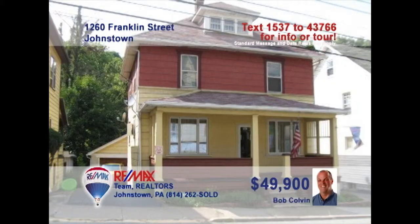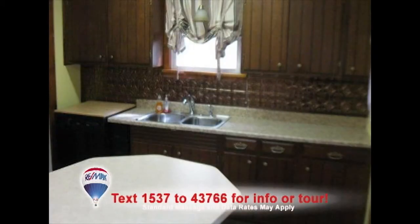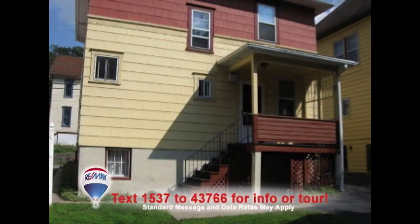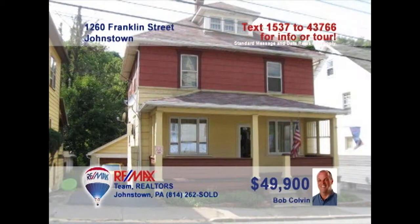Listing leader Bob Colvin presents another opportunity to stop paying rent and purchase your own home. The living room is bright and friendly thanks to the large windows. The kitchen offers eat-in space and laminate counters. Gather the family for formal meals in the dining room. Let the kids blow off steam in the lower-level family room or outside in the backyard. All this, plus a two-car garage for off-street parking. Contact a Bob Colvin team buyer agent for more.